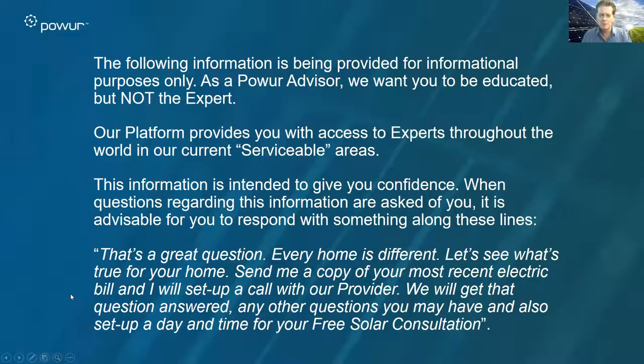Let's frame this up a little bit and help you understand why we're doing this particular type of training. It's really to help you get better educated and establish more confidence, but it's not intended to help you become an expert. Let's leave that to the dozens — and soon to be hundreds — of professional solar providers who are part of our incredible platform and our serviceable areas. When you get a question about eligibility, know with confidence it's going to be handled. Typically we recommend that you frame your response somewhere along these lines.